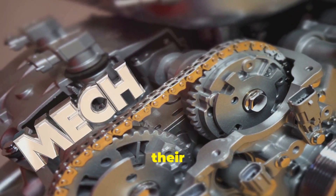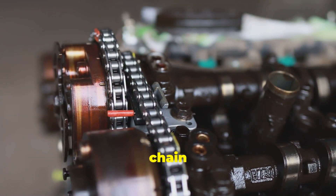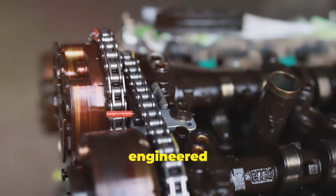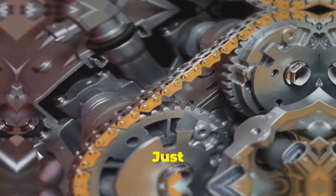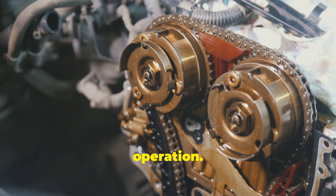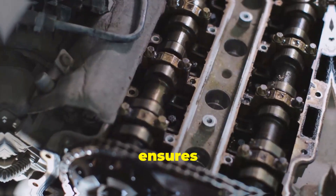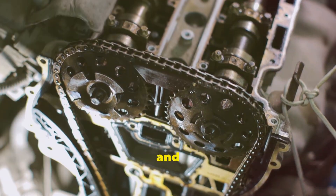Timing chains, as their name suggests, are constructed from sturdy metal links, resembling a bicycle chain but designed for the high-stress environment of an engine. These chains are meticulously engineered to handle the rigorous demands of modern engines, ensuring smooth operation under extreme conditions. Just like timing belts, they connect the crankshaft and camshaft, ensuring the precise timing of valve operation — synchronization that is crucial for engine performance, ensuring valves open and close at the right moments for optimal combustion and efficiency.